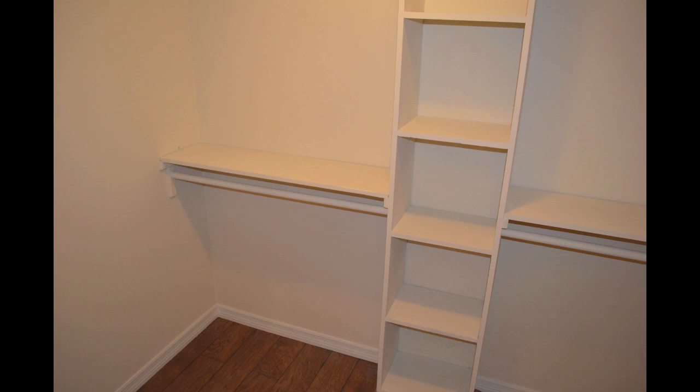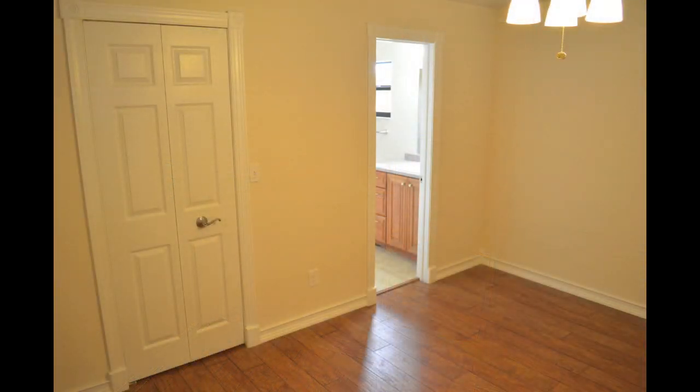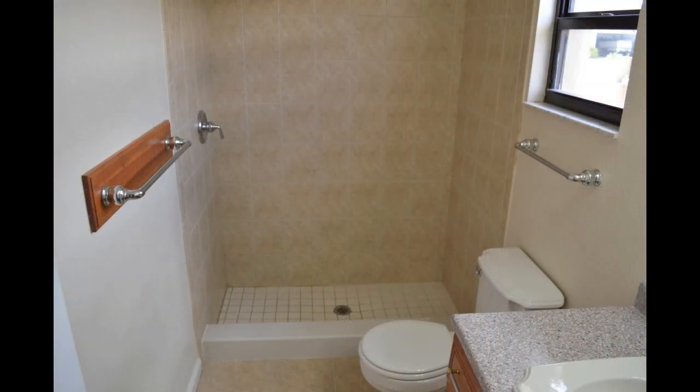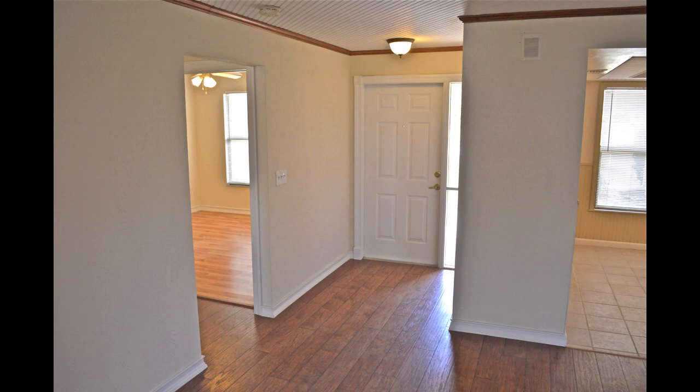The other door in the master bedroom leads to the private bath. It has a single vanity with Corian countertop, a two-by-three-foot mirror with makeup lighting, a high window that brings in natural light, and a step-in shower with tile surround. Returning to the foyer, you'll find the entrance to the guest bedrooms and bath.